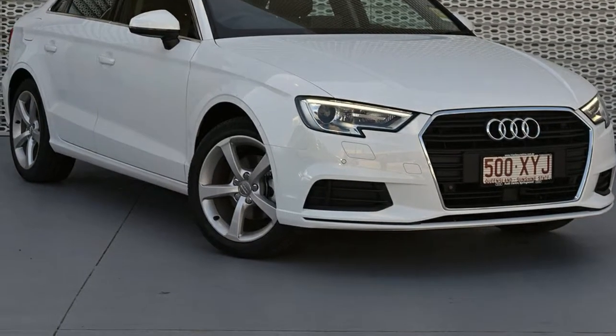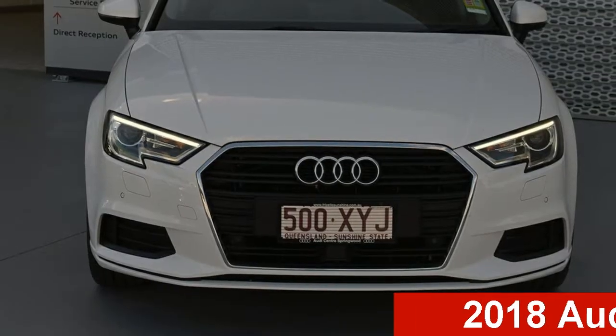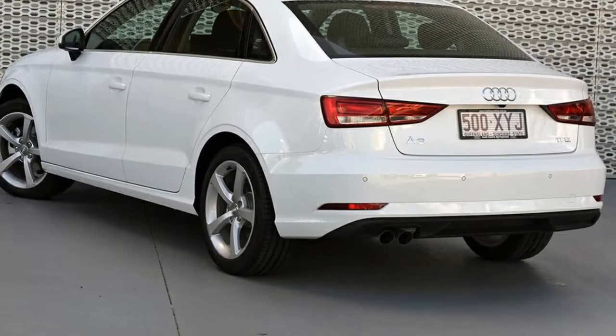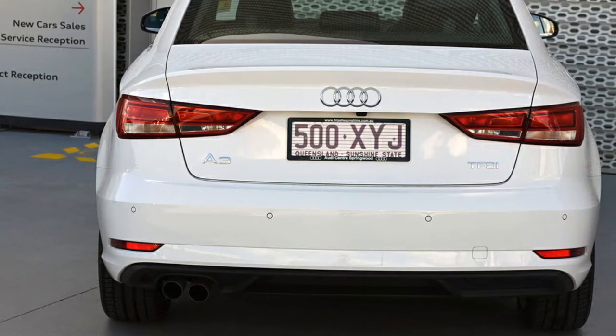Be the envy of your friends in this Audi A3. This A3 has an efficient 1.4-litre engine. The attractive white exterior is complemented by its stylish interior. This vehicle has all the features you could dream of, and more.